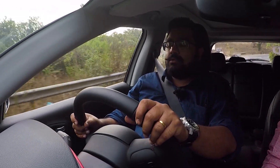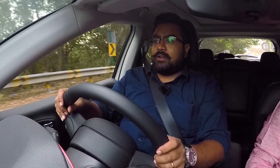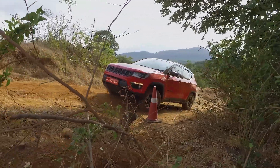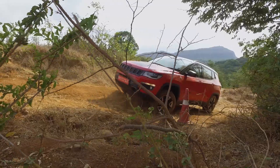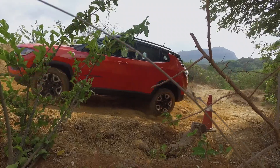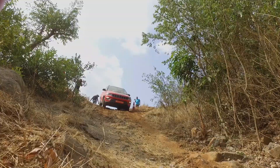The Jeep Compass Trailhawk comes with plenty of new engineering innovations, and Jeep has really worked on this Trailhawk variant especially, because it had to be a trail rated 4x4. The highest level of trail rating from Jeep has been achieved by covering multiple facets — the powertrain, the platform, the suspension, the 4x4 system, and of course its drivability.